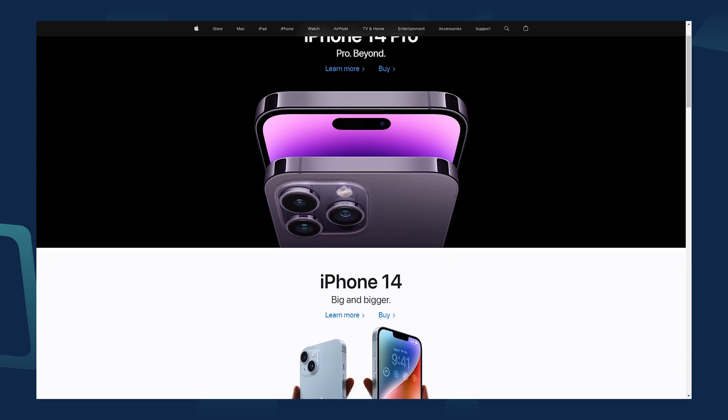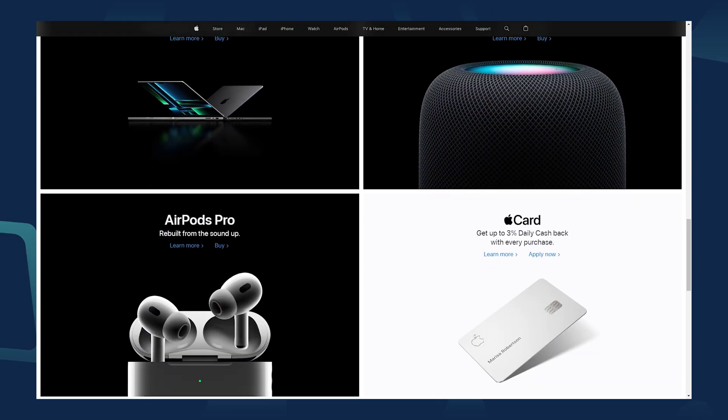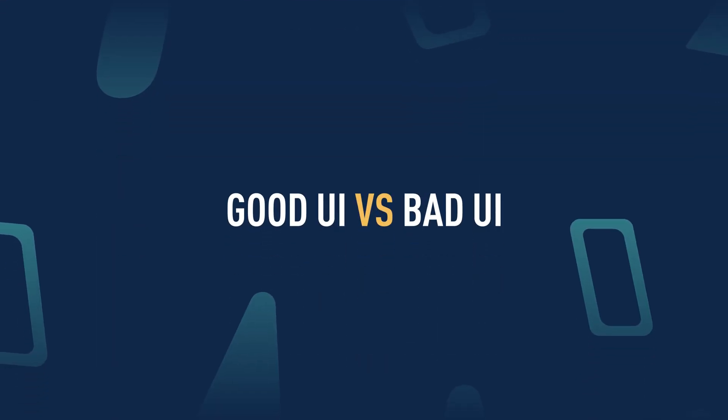Even the shape of a button can determine whether the user understands what they're supposed to do on your website, so it's not something to be taken lightly. If you want your users to stick around, a well-designed interface can go a long way. UI design is so important that you might start thinking: what makes a good UI?